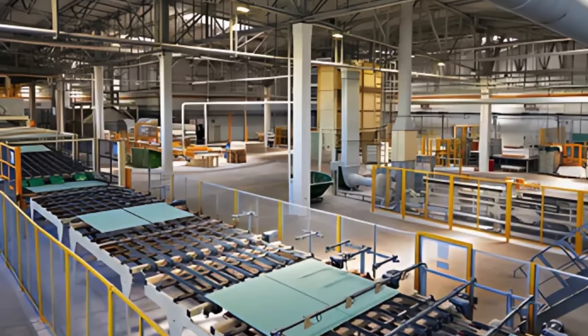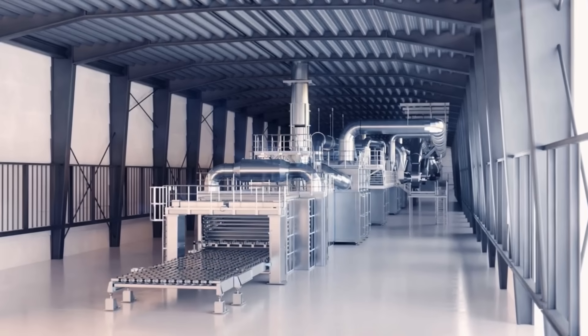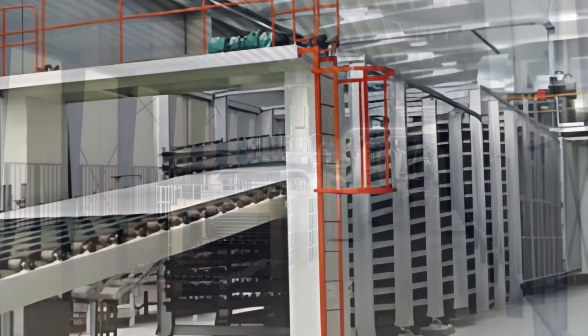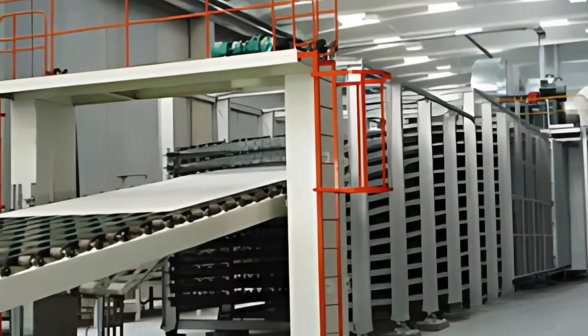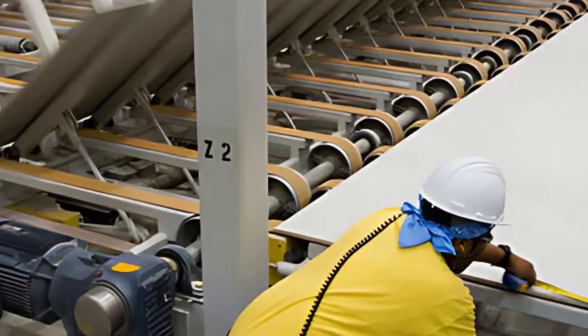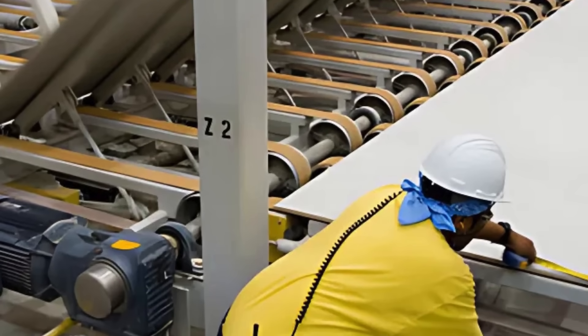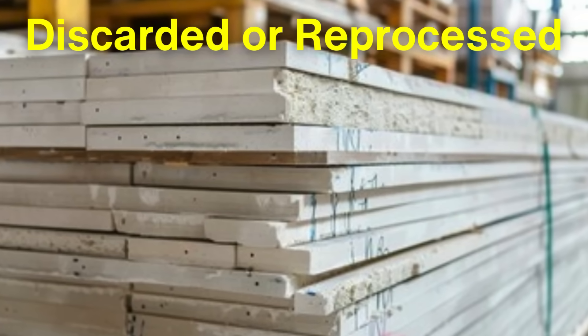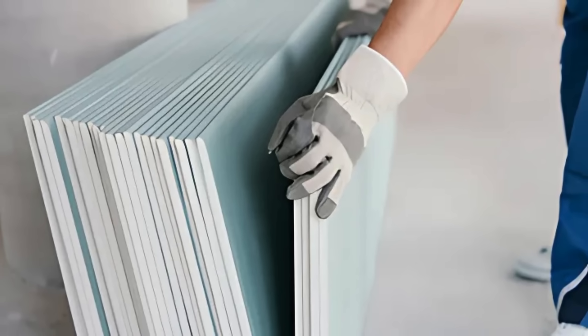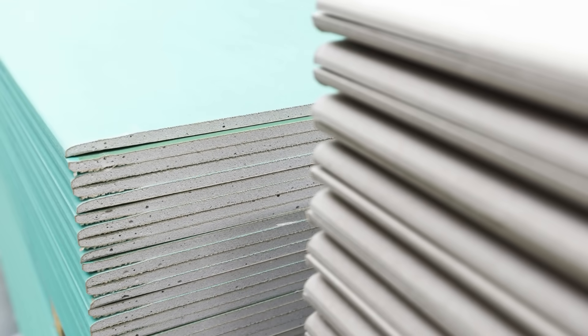After the panels are cut, they move on to the drying and curing stage. The panels are placed in large drying ovens, where heat is applied to remove any remaining moisture. This step is critical, as excess moisture can lead to warping or mold growth in the finished product. The drying process can take several hours depending on the size and thickness of the panels. Once dried, the drywall panels undergo a quality inspection to ensure they meet the necessary standards for strength and performance. Any defective panels are discarded or reprocessed. Quality control is essential in this phase, as it guarantees that the final product is reliable and suitable for use in construction.